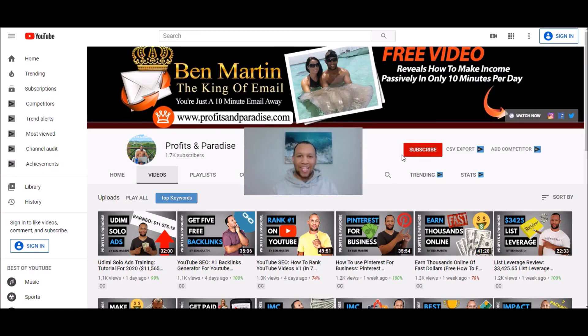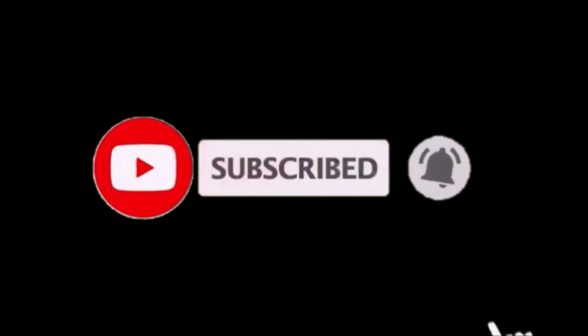Well, that's it for today's video. I hope you got a massive amount of value. If you have any questions, ask away in the comment section below. Make sure you check out my number one income stream in that description box. Don't forget to subscribe and push the notification bell, and remember — you're just a 10-minute email away.